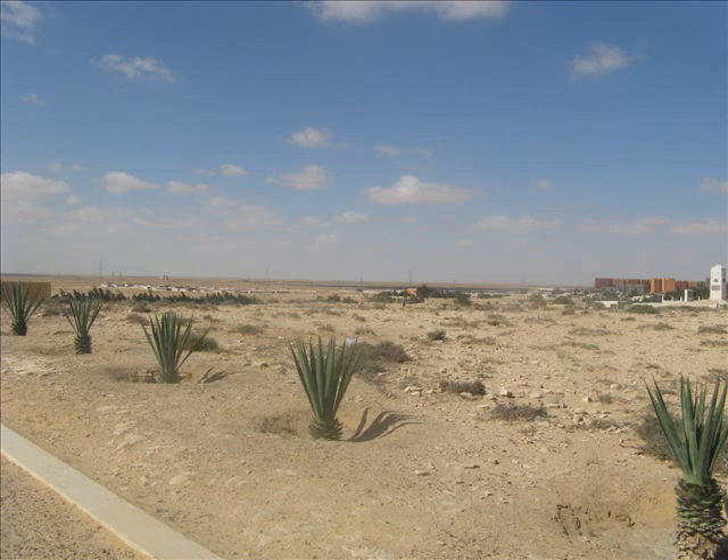Imagine tens of thousands of troops in fierce battle with nowhere to shelter from the constant bombardment and machine gun fire in this flat and featureless Sahara Desert.